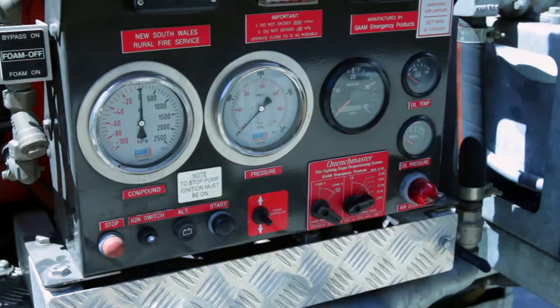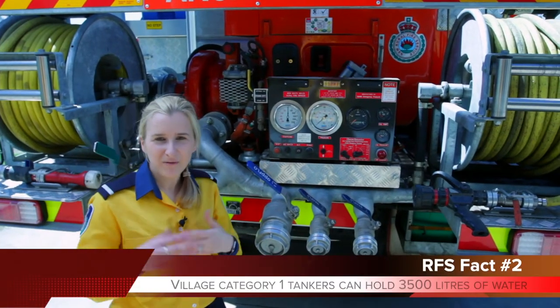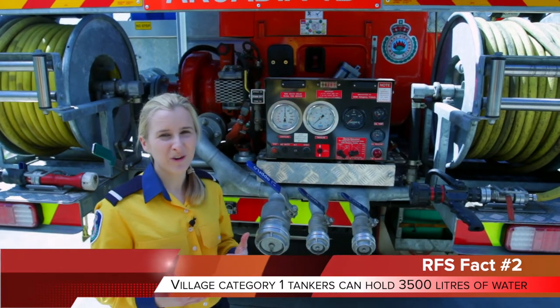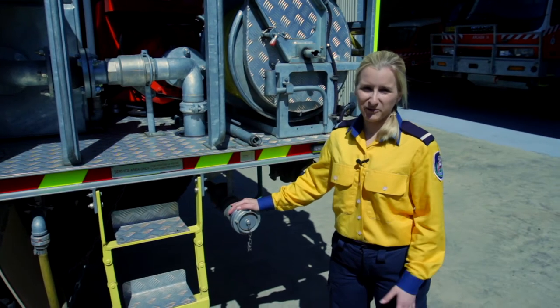Also on the back of our truck we have our foam proportioner system. We also have our pump, which, if we're pumping at 700 kPa, can lose all the water in our tank in just three and a half minutes. This is our hydrant filler point where we fill our tank from the water mains.